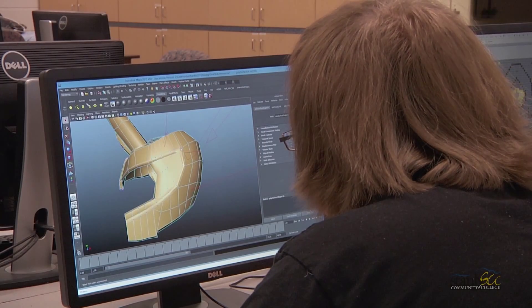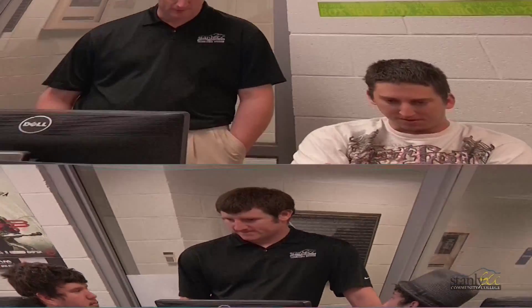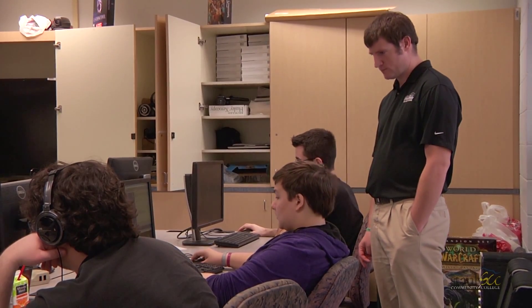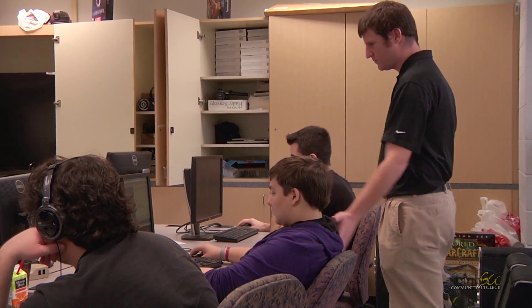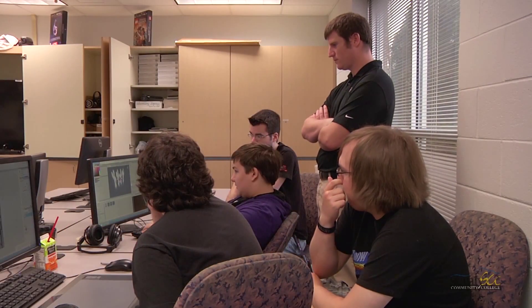When students graduate from the Simulation and Game Development Program, they should be able to qualify for a quality assurance position at any game company, as a level designer, or as a 3D artist. Most importantly, students should be able to pass the certification exams in Autodesk Maya for 3D art and animation. A lot of our former students have joined together to create their own companies and are working to create mobile games or PC ready games together.